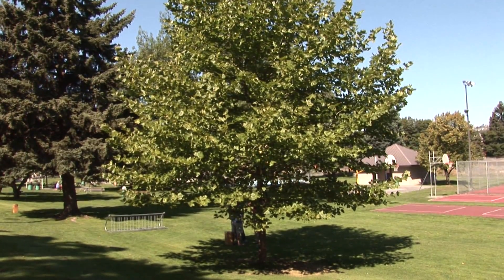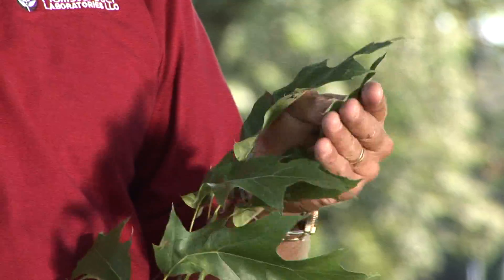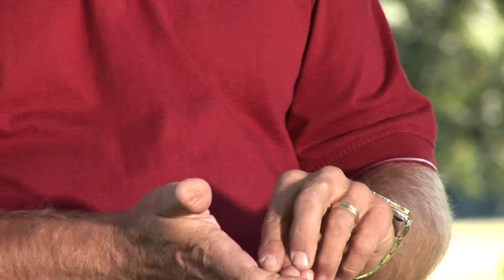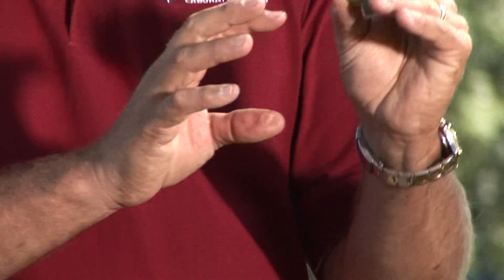Red oak is easily identified by the sharpness of the ends of the leaves. White oak has a round, lobed leaf. Red oak has a pointy, sharp leaf. And the acorns — this is a fairly green acorn — the nut is about three times larger and deeper than the cap.